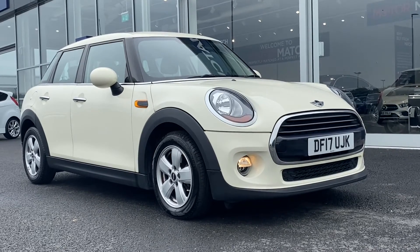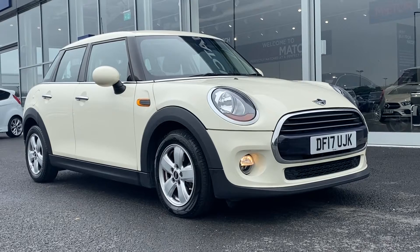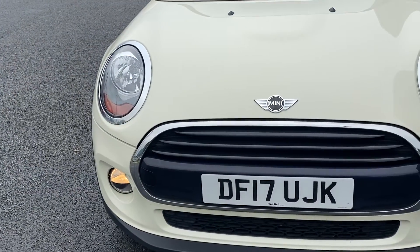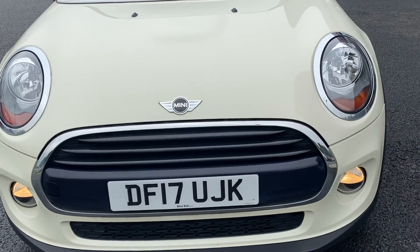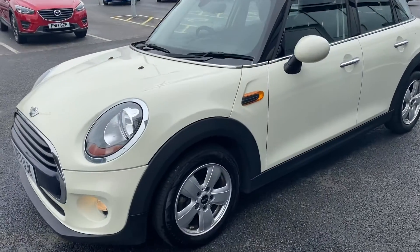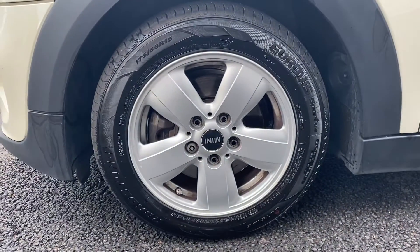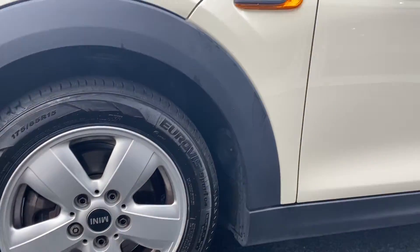If this car interests you at all throughout the video, please give us a call on 01244 311 404. Now if we make our way over to the passenger side of the car, I'm going to drop down and show you the alloys here — in absolutely fantastic condition. The same can be said about the tyres as well.